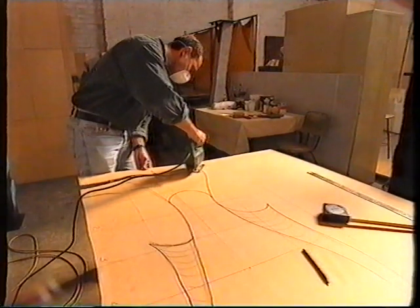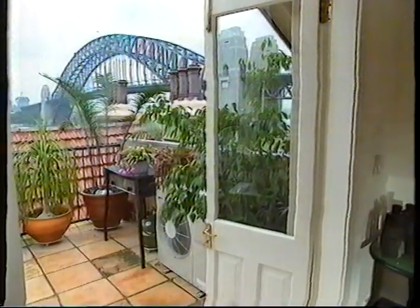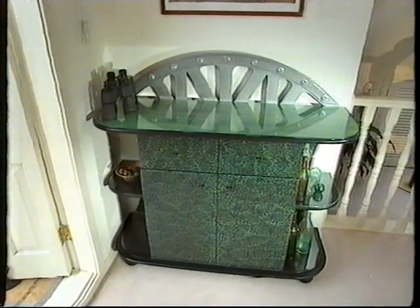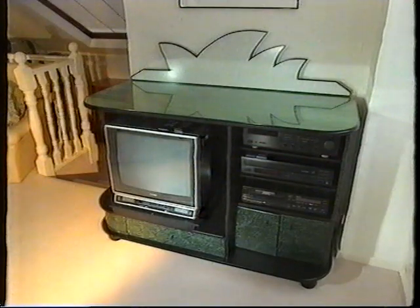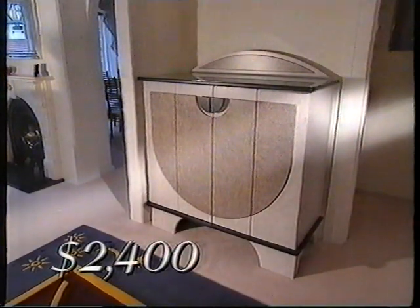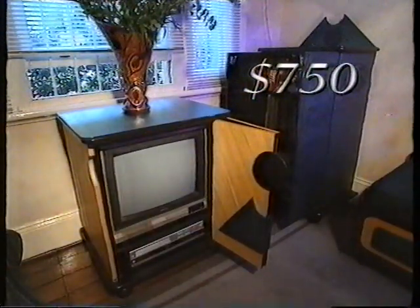Wayne often creates spontaneous designs that more or less take shape as he goes along. When he's asked to create a special piece for a house, he likes to take a theme from the surroundings and integrate it into his work. The results are usually unique and very interesting. Because each piece is an original, the price will depend on the time and materials required to create it.